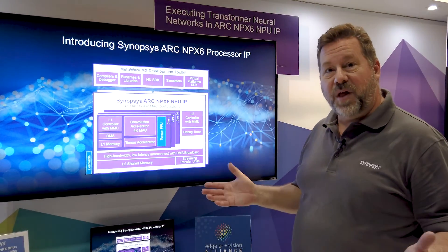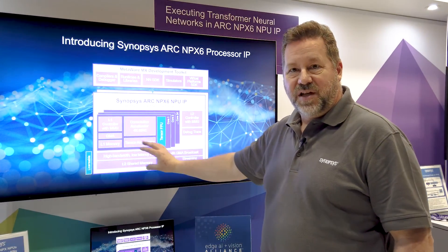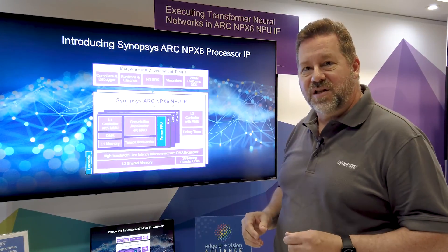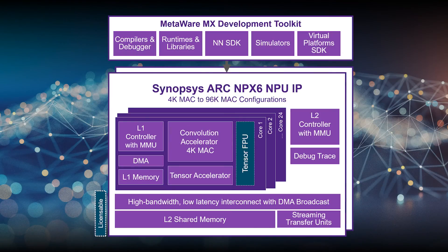From a block diagram point of view, the focus in the computational units is where we've really significantly improved performance over previous generations. This is our sixth generation neural network processor. We have an interconnect that allows us to significantly scale from a 4K engine up to a 96,000 multiply-accumulate engine — a significant range of performance that our customers can choose as they look at neural network requirements.